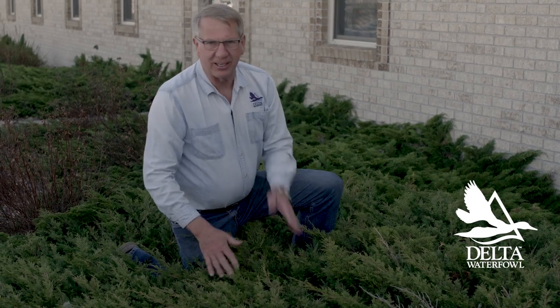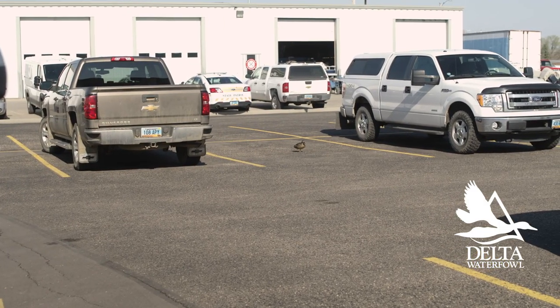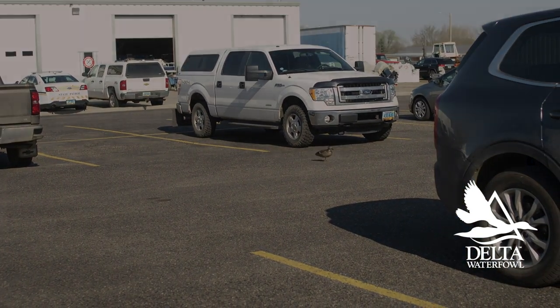She's got a 12-egg clutch, which is a great clutch size. Early nesting females lay more eggs than later females in the season. That's our Delta Mallard.